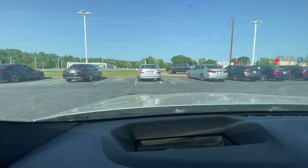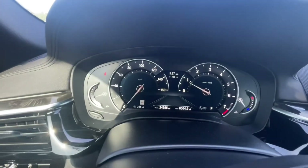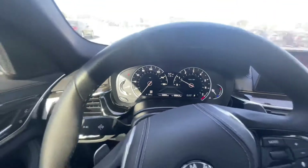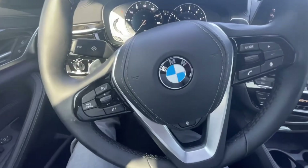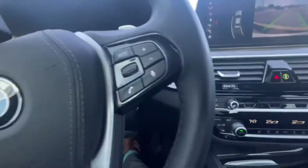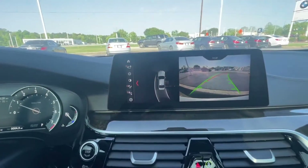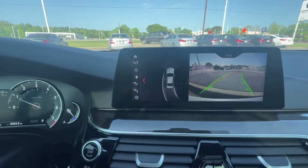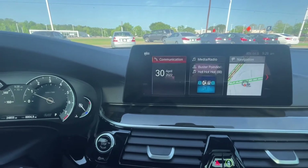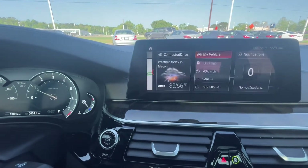I'll show you the odometer here, the accurate mileage. You've got 24,855 miles. You do have the heated steering wheel. You have your cruise control, voice controls. You do have the automatic windshield wipers. You have your backup camera here and navigation as well.